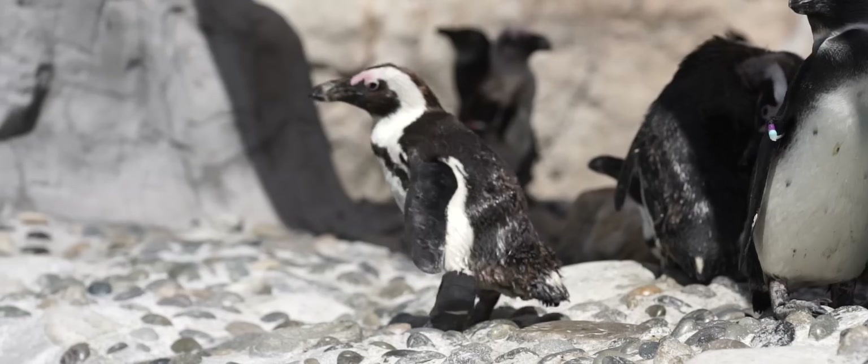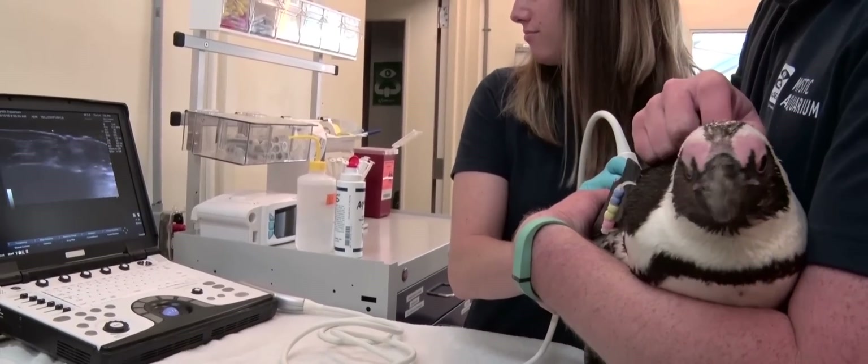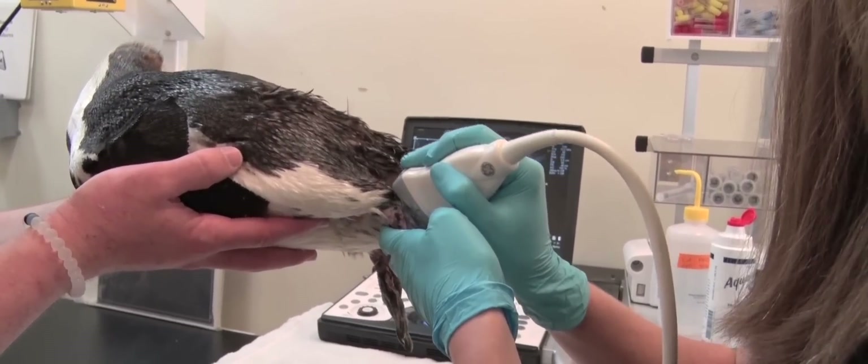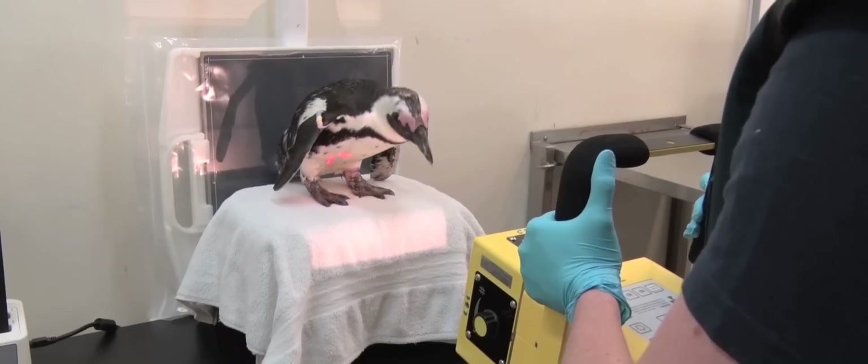The penguin trainers called me to come have a look at her. We did a physical exam and some diagnostic tests — ultrasound and radiographs — and found out that she had actually torn a flexor tendon in her left leg, in her left ankle region.